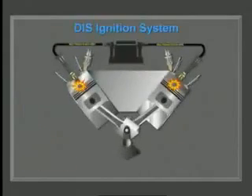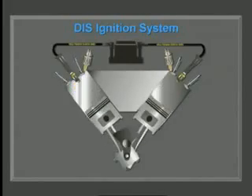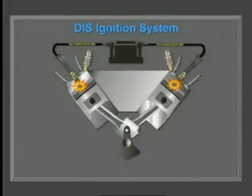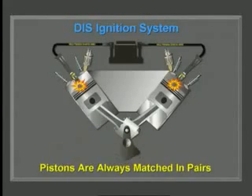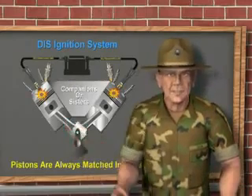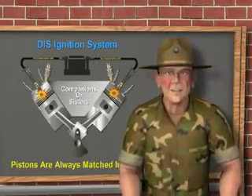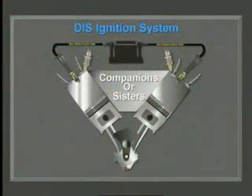On the DIS system, each coil fires two cylinders simultaneously — that means at the same time. Understanding how that happens is very helpful when your customer is diagnosing a misfire situation. To properly balance the engine, the pistons are always matched in pairs, sometimes called companions or sisters. Companion or sister pistons are always in the same position inside their cylinder.